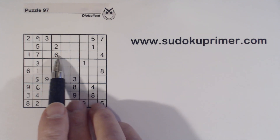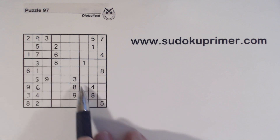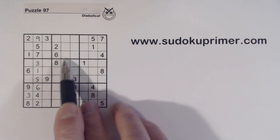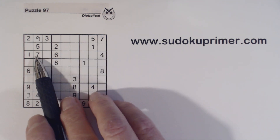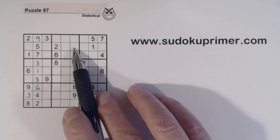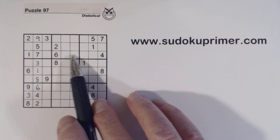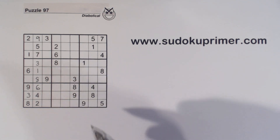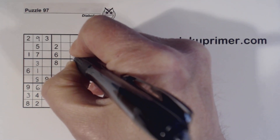Now let's look at box 2 because there's something interesting here. There's a 3 and a 9 here, and a 3 and a 9 here, so these are 3,9 twins. We've got a 7 and a 7 in boxes 1 and 3, so one of these is a 7. We've also got a 5 and a 5, so one of these is a 5. And since these are 3,9 twins we can fill in the 5 and the 7 — 7 there, 5 there.